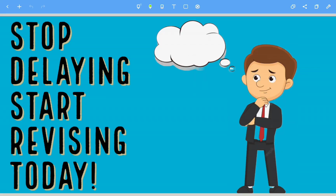Hello everyone, welcome back to another video. Today we are looking at ways for you to improve your revision. So stop delaying, start revising today.